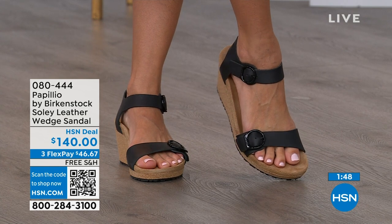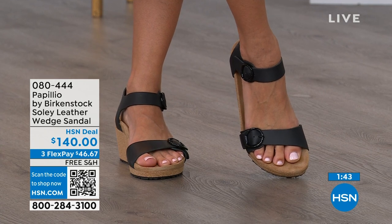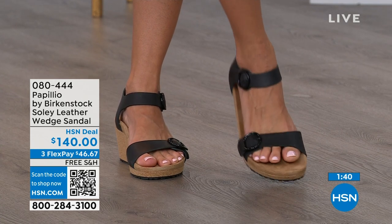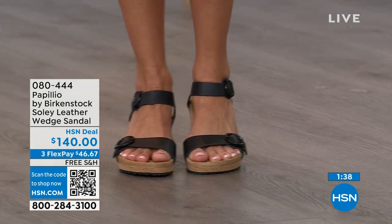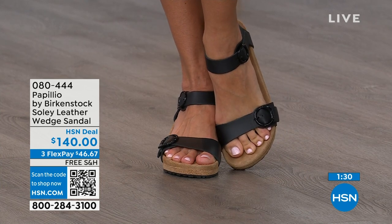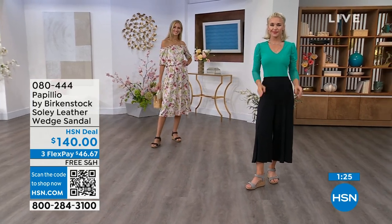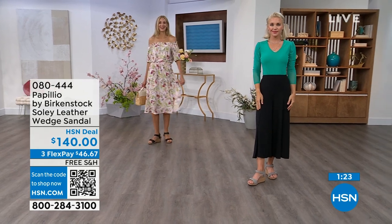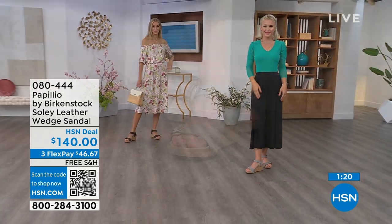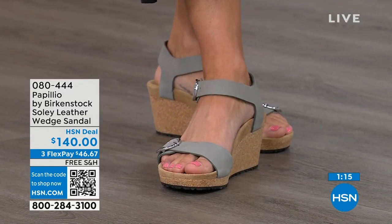If you only have the flat sandals and need a wedge for those times you want some elevation, shop hsn.com or use the QR code. Item number 080-444. Adriana is wearing them in black with that Sea Wonder by Christian Siriano dress from last hour, and Lauren is wearing the dove gray wedges, also with a Sea Wonder by Christian Siriano look.